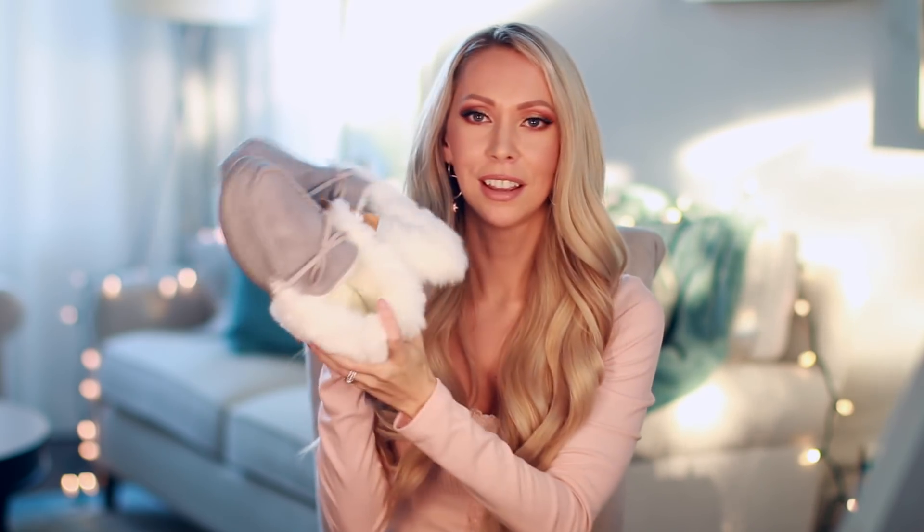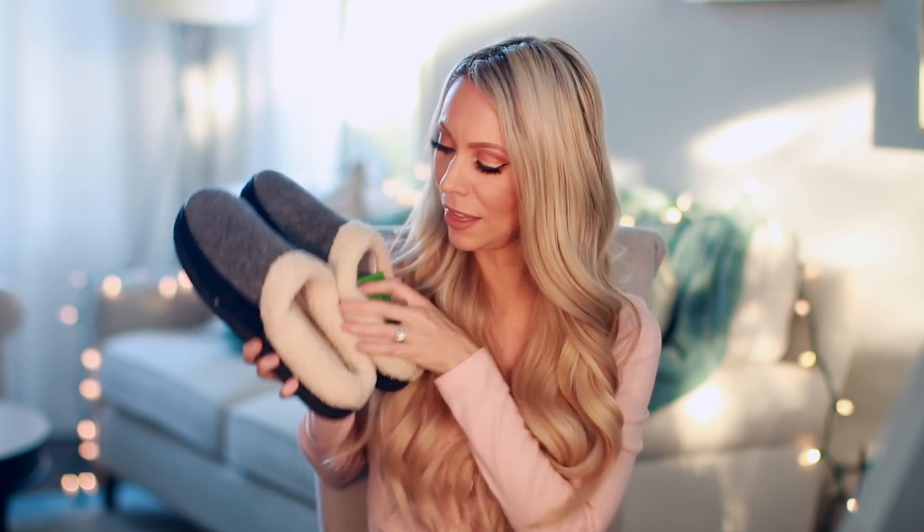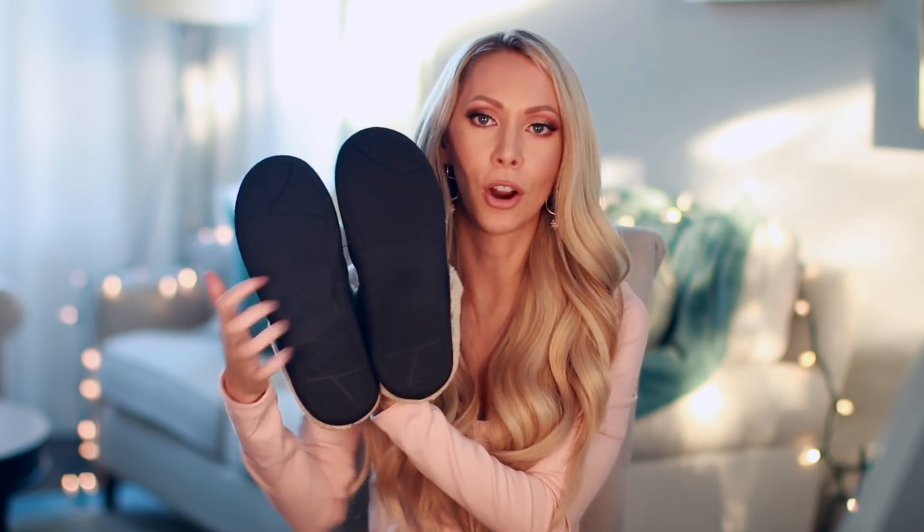The next Christmas gift idea that is always going to be a hit is the gift of comfort. First are these adorable Sherpa slippers — they are lined all the way inside, soft and fluffy. This style is very trendy right now, but it also has the hard bottom so you can wear them outside. Ryan is also getting a pair of slippers — more manly slippers with memory foam in the bottom. They are so comfortable and also have the hard bottom, which I like because you can wear them indoor or outdoor.